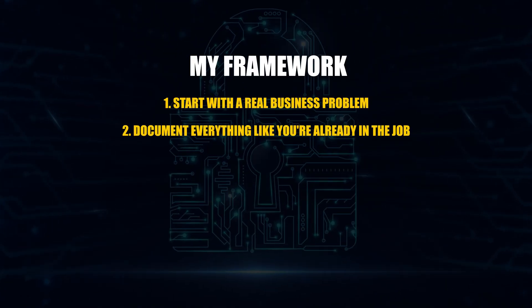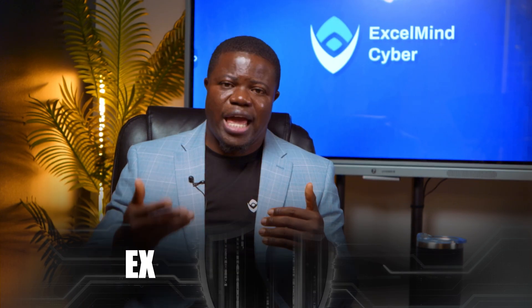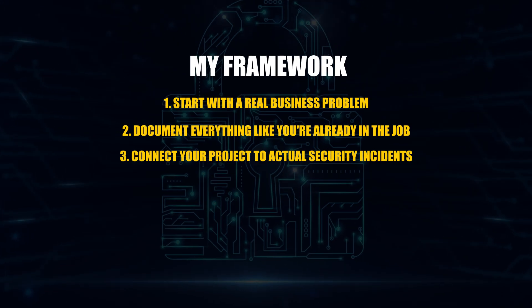Number two: document everything like you are already in the job. Create incident reports, risk assessments, executive briefings, even implementation guides — show them you already think like a security professional and not a student. Number three: connect your project to actual security incidents. If you're building a detection system, show exactly how it would have identified a breach like the SolarWinds attack. Be specific. This shows you understand real-world threats and not just theoretical concepts.